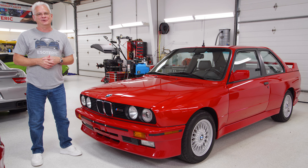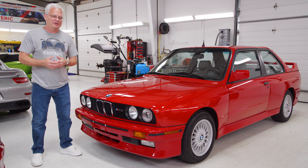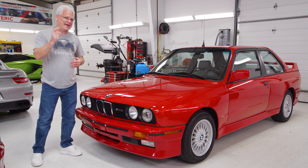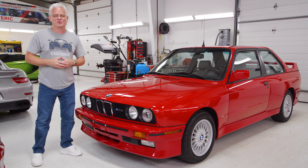Now we're going to do something a little bit different. This car is going off to Mid-Ohio with Road & Track and Enthusiast Auto Group to do a special article on it. We want to kick this forward to Eric at Mid-Ohio so he can give you his reaction on the transformation this car went through.